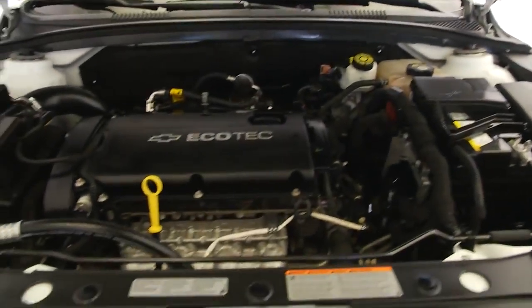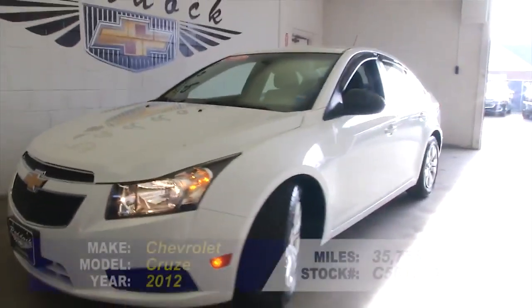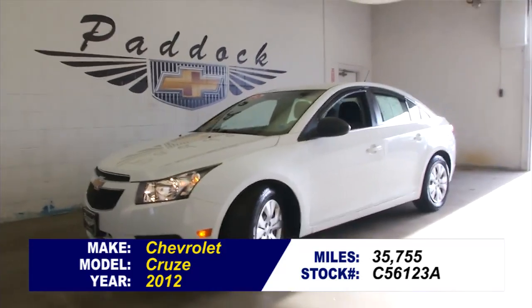Great little four-cylinder engine that's going to give you good gas mileage. A 2012 with only 35,000 miles on it, folks — give us a call at 876-0945.